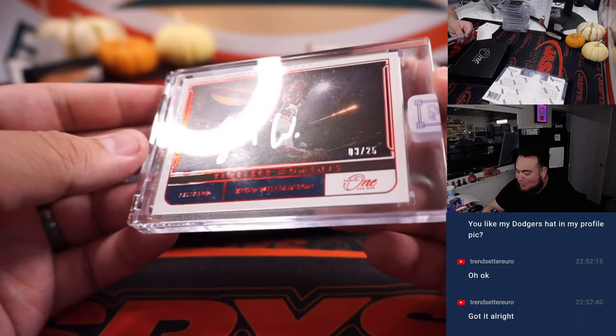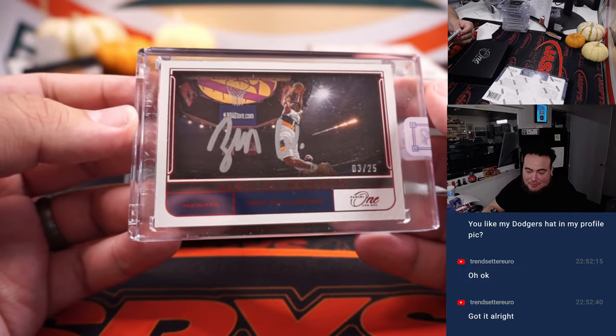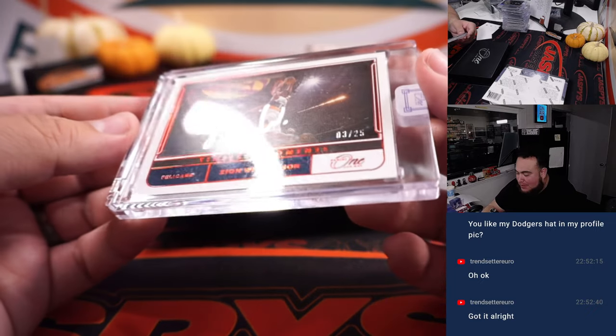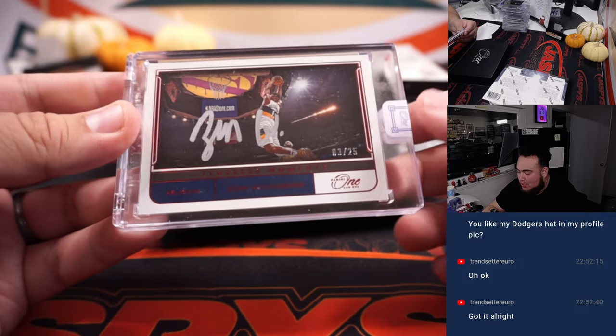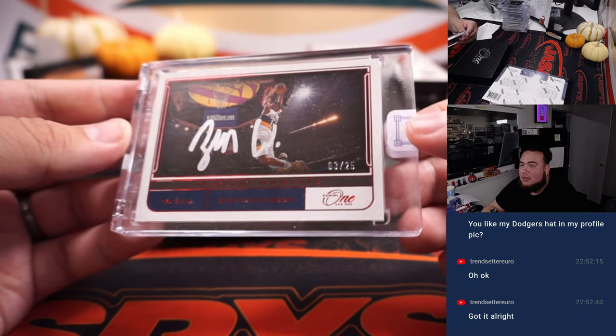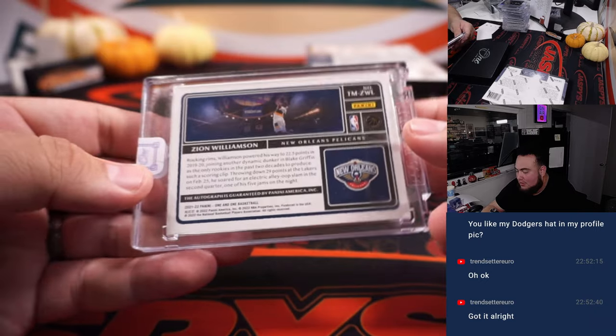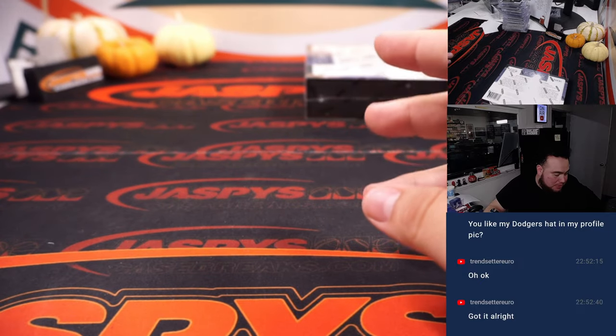This is such a sweet one — Timeless Moments: Zion Williamson! That's one out of 25 for the Pelicans. Look at that photo right there — he's dunking against the Lakers, it looks like. That's gonna sell pretty big right there. Damn, that was a sweet hit. Timeless Moments matter — beautiful cards.